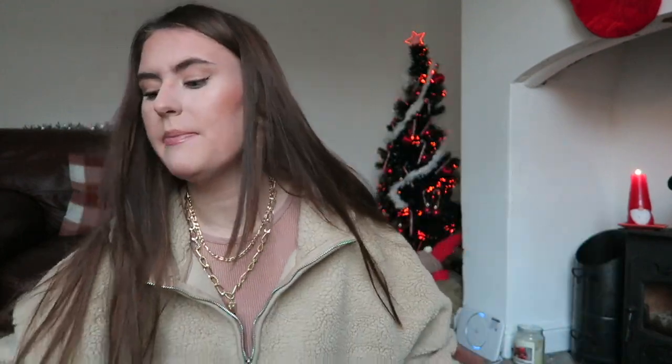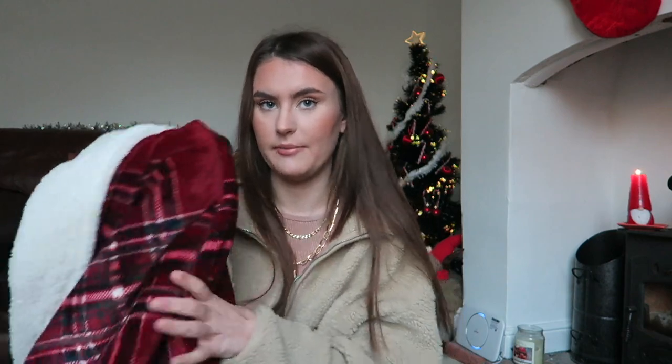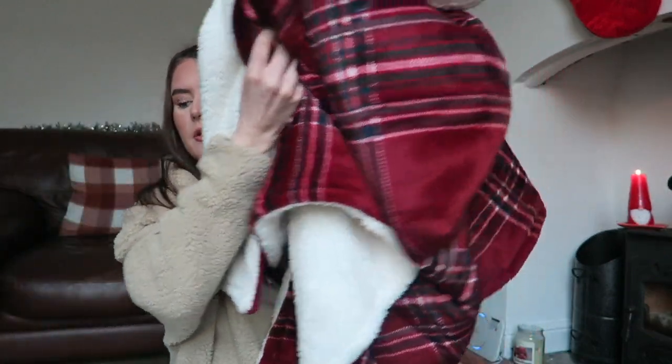I also picked up some thermal socks — a couple of pairs just to keep my feet warm. Keeping on the theme of warmth and coziness, I picked up this blanket from B&M for £15. I was unsure about getting it but I'm so glad I did because it's so thick and soft. It is Christmas-themed but I'll be using it throughout the year. It's so big and thick — go to B&M if you want a really nice blanket.